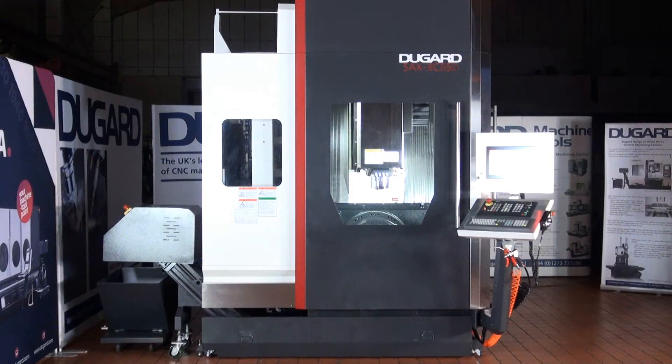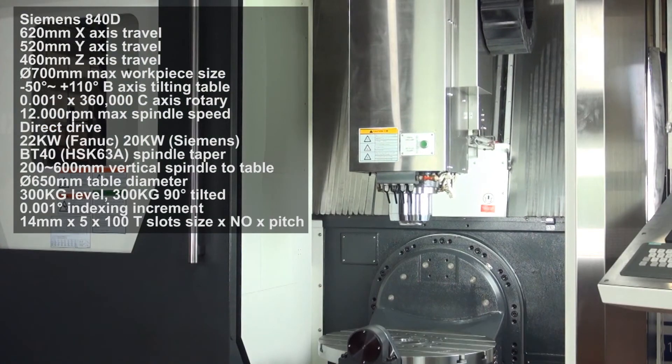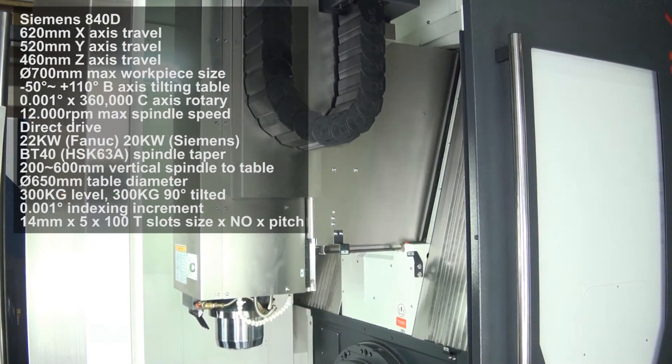The Dugard GTX 650 is a high-speed travelling column vertical machining centre with full 5-axis simultaneous or 4-plus-1 milling capability depending on the control. The B-axis tilting table with a range of minus 50 degrees to 110 degrees is a standard feature,